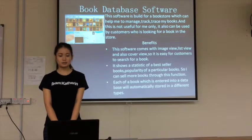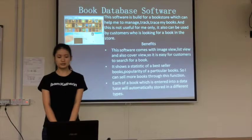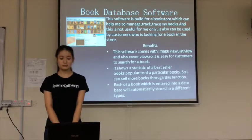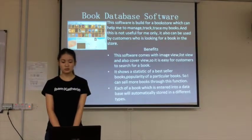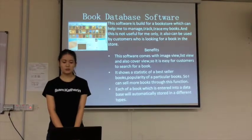It can also be used by customers who are looking for a book in the store. There are three benefits. The first one is this software comes with many fields — image field, list field, and also cover field.